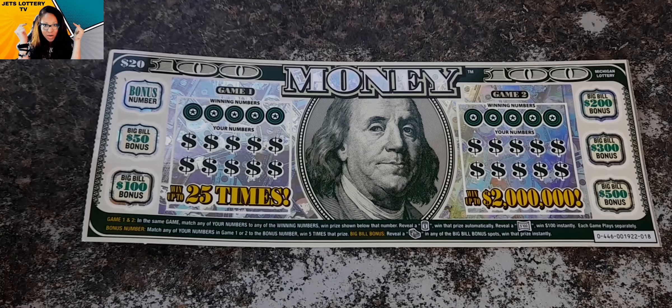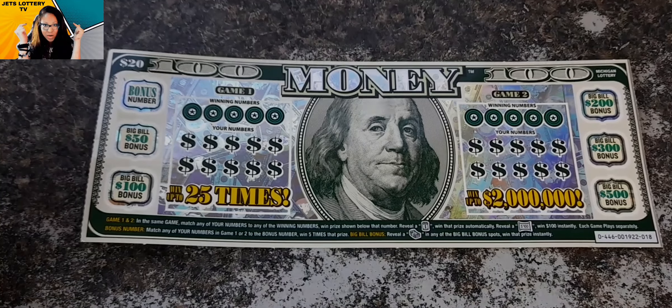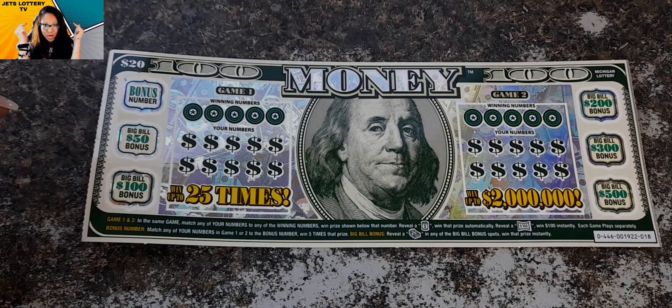Hey guys and welcome back to Jets Lottery TV. Today I have this $20 money ticket. Hopefully it's gonna give us some money.